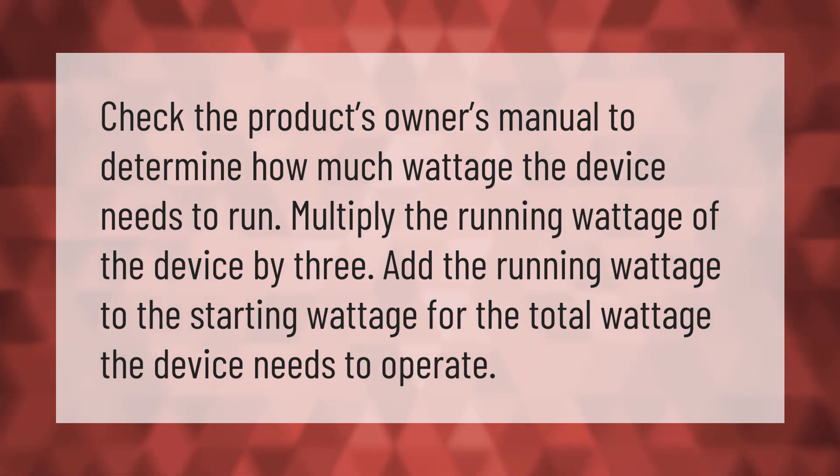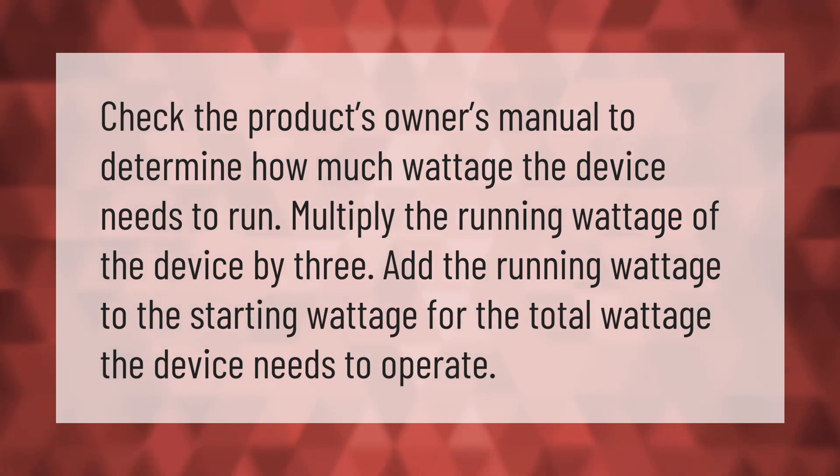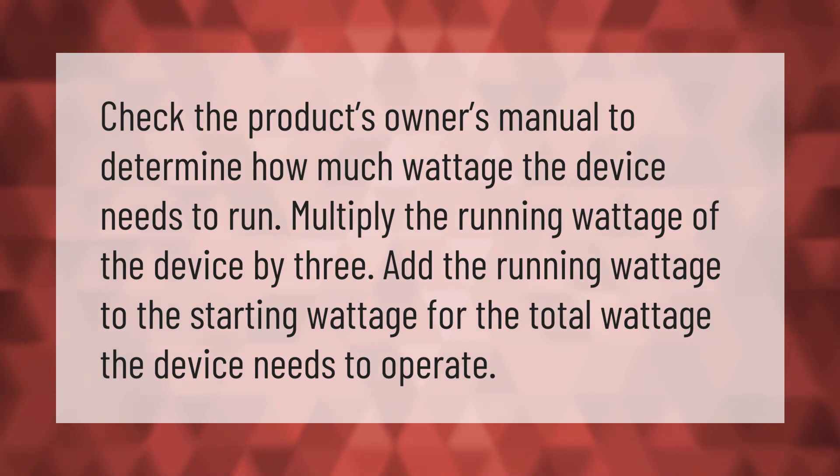Multiply the running wattage of the device by 3, then add the running wattage to the starting wattage for the total wattage the device needs to operate.